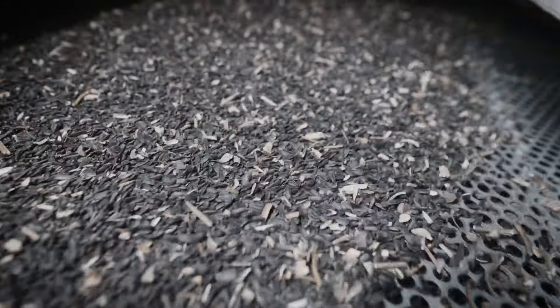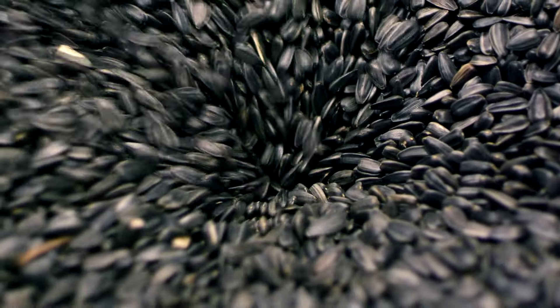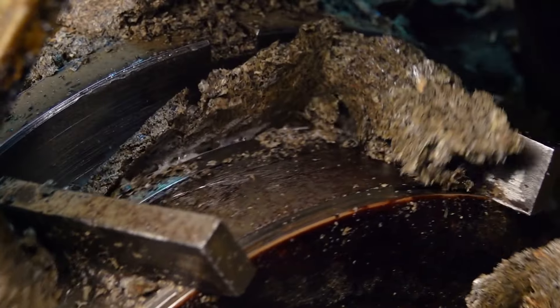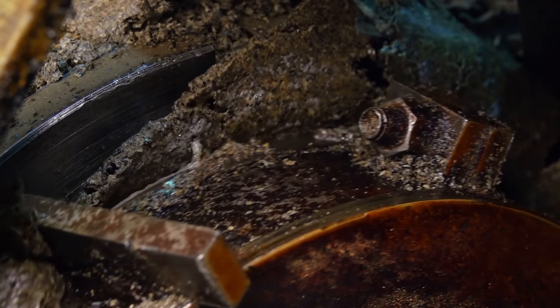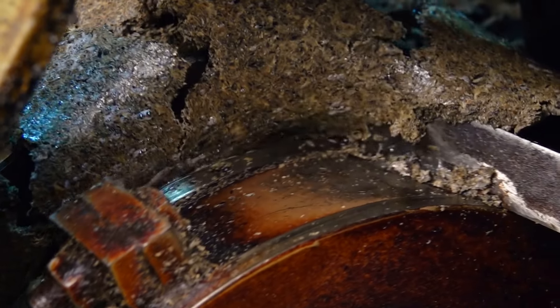The seeds are then delicately crushed by the cold-pressing method. This method exerts minimal heat, preserving the natural flavors and nutritional integrity of the seeds, releasing their precious oil through a fine mesh.